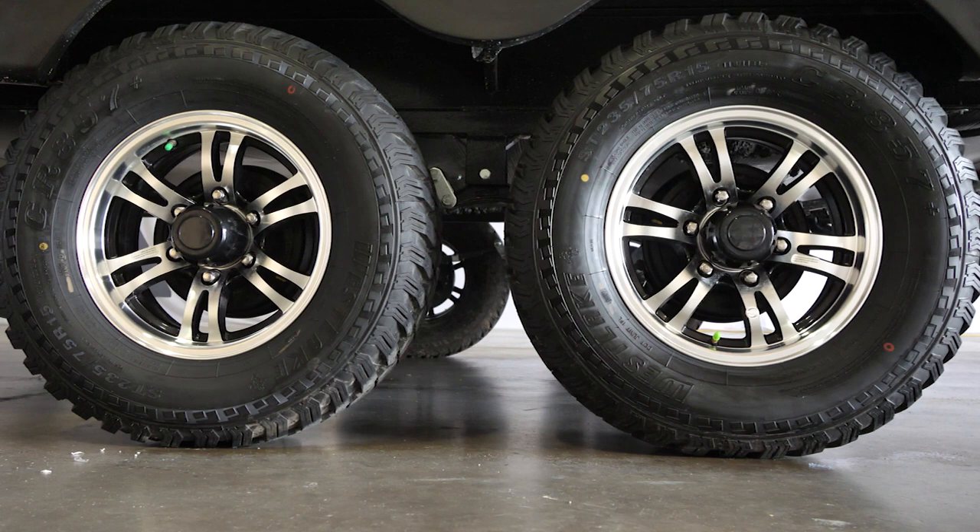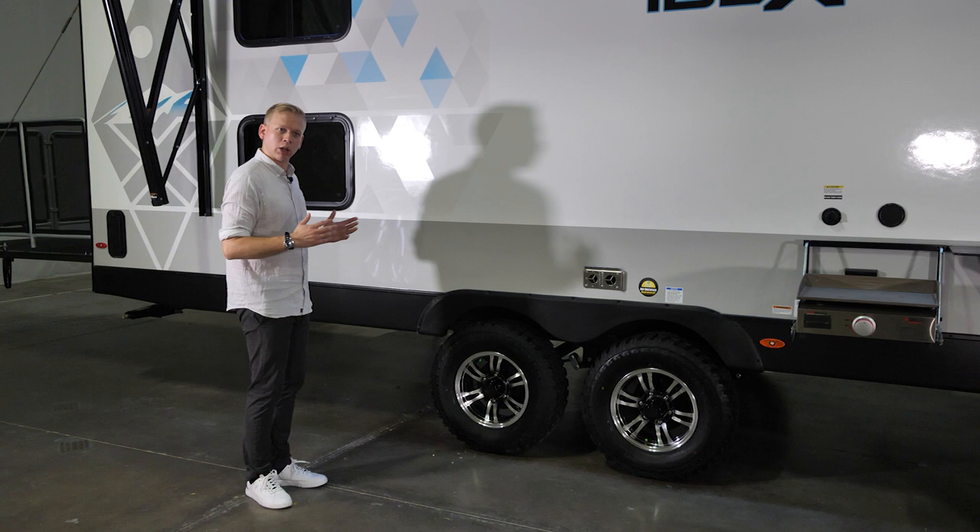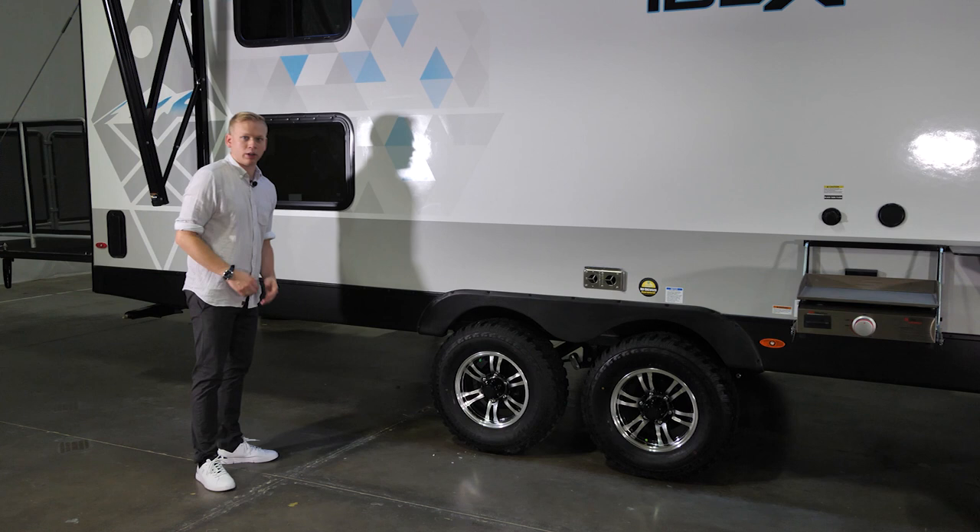One of the crown jewels of the IBEX model is our 15-inch aluminum wheels with all-terrain tires — the perfect combination of function and form. It gives the travel trailer a stunning sporty look on the outside, and the bigger tires allow you to go more places with industry-leading ground clearance of at least 13 inches on all floor plans.